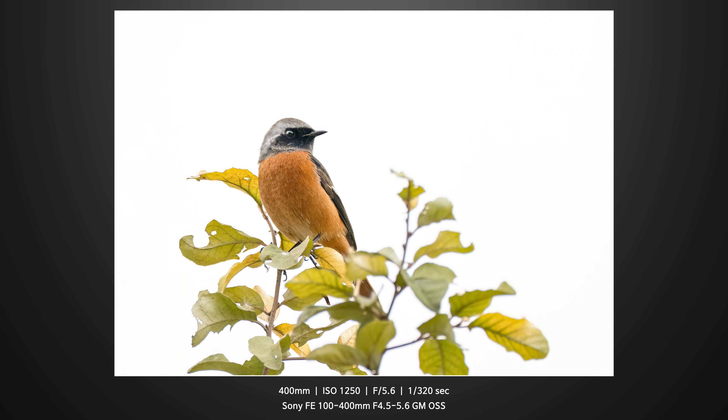One nice thing about Korea is that because it's a small, densely populated country, the birds here aren't that skittish — they don't fly away easily unless you get too close. This bird was no exception: it knew I was standing right in front of it and didn't even care. It just kept singing.